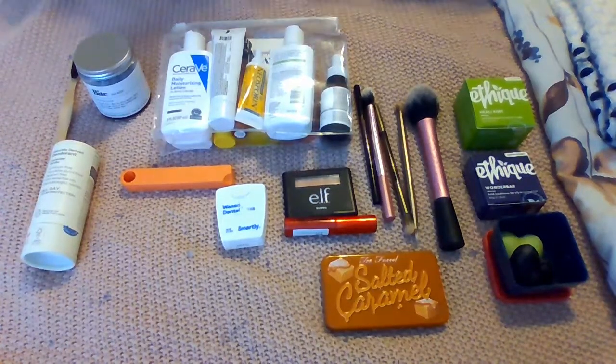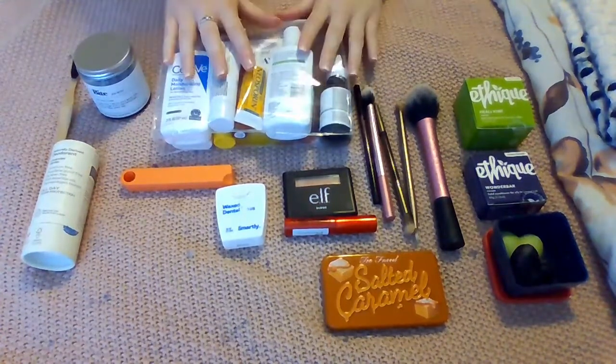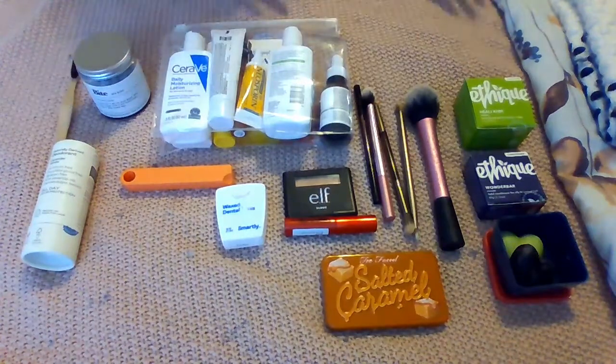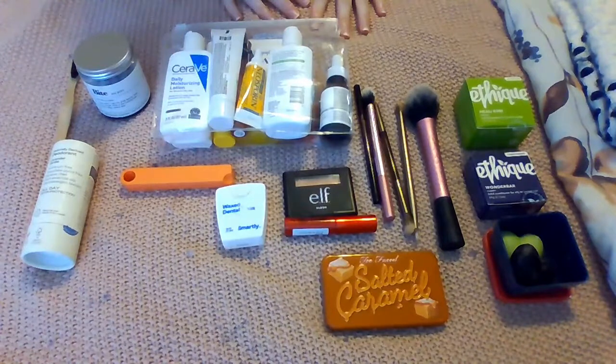I'm going to do a small video about what I'm taking in my toiletries, and also I'm going to show you what I'm taking in my first aid kit in this video as well. Then I'm going to post a separate video, which I can link in the description, about my bag and what I'm packing clothing-wise.